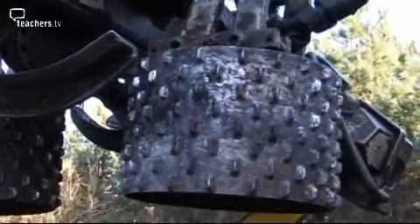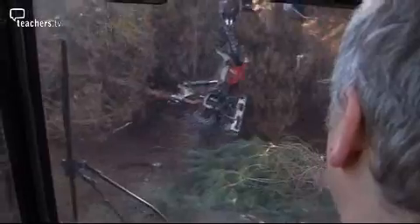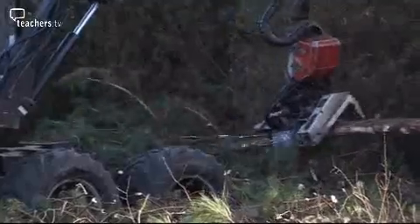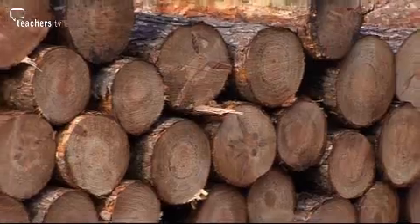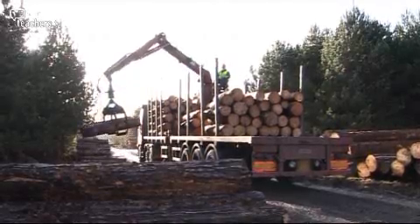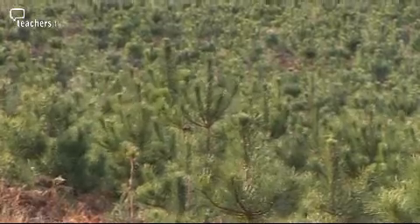Felling of trees used to be done with an axe, but today Guy can do it from the comfort of his cabin. The machine chops the trees down with its chainsaw, then strips off all the branches, and finally cuts the trunk into smaller logs. This many tall trees will take years to grow again. At this forest they make sure they plant a new tree for every one they chop down.